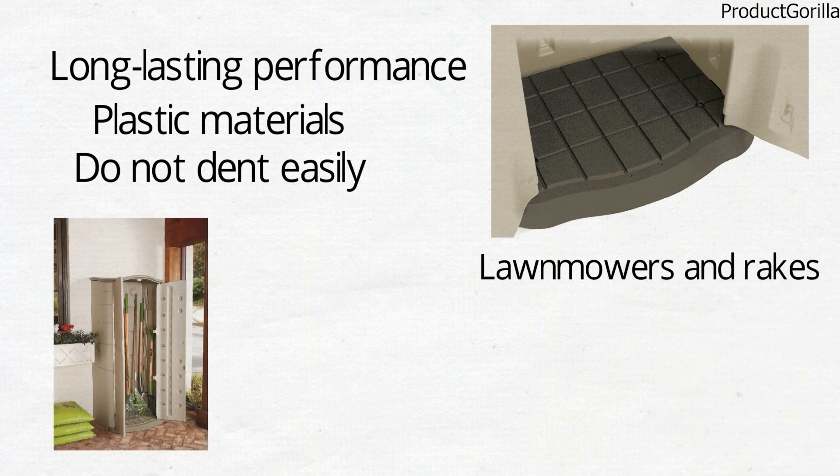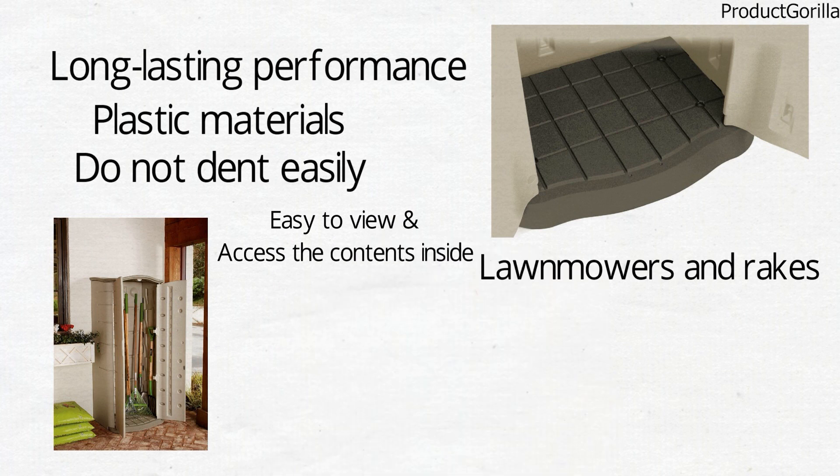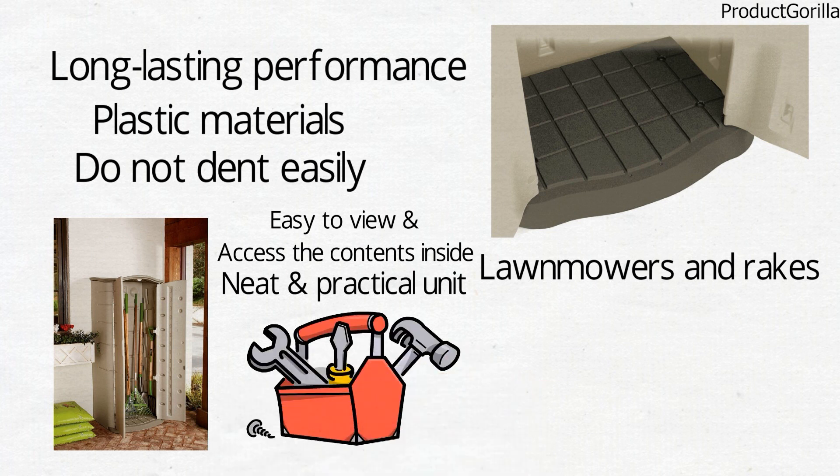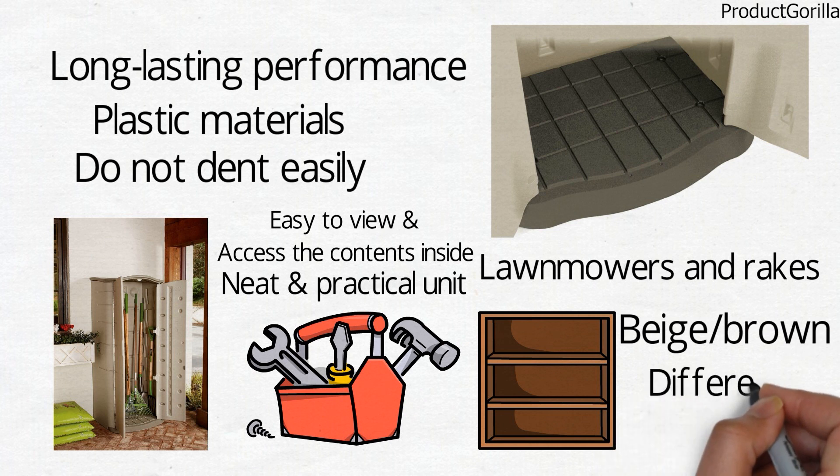It opens up with two doors, making it easy to view and access the contents inside. The Rubbermaid Outdoor Storage Shed is a neat and practical unit that is easy to assemble and can accommodate shelves, though these are not included. It comes in beige or brown and is available in different sizes.